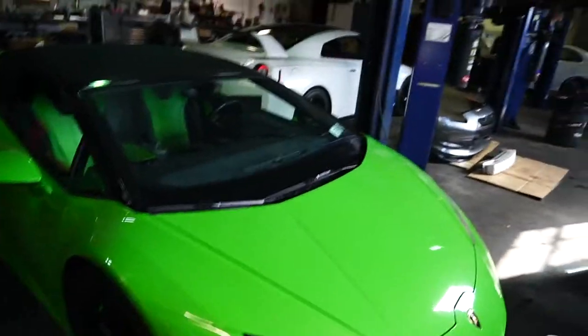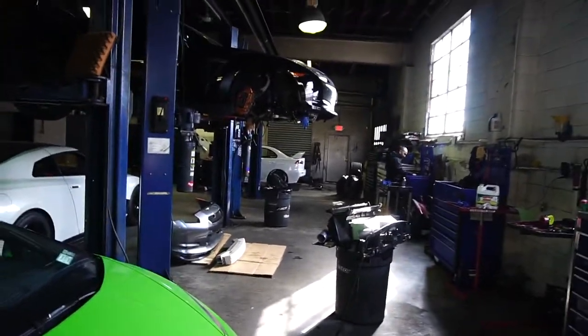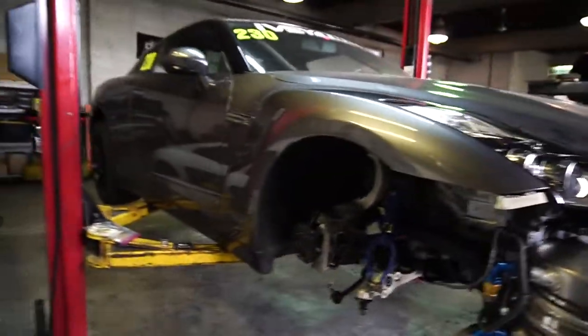I'm guessing it's going to make 415 horsepower. My brother Nick gets 427, so we'll see. There are a bunch of sick cars in here. There's a 7-second GTR in the shop, and an R8.